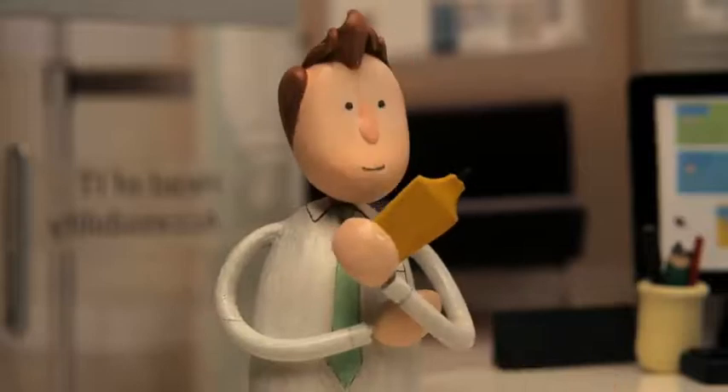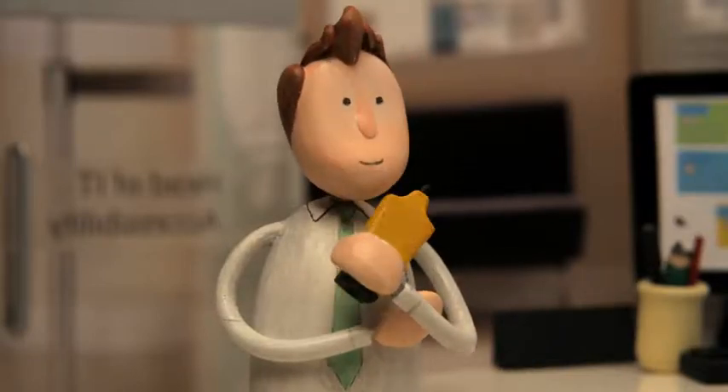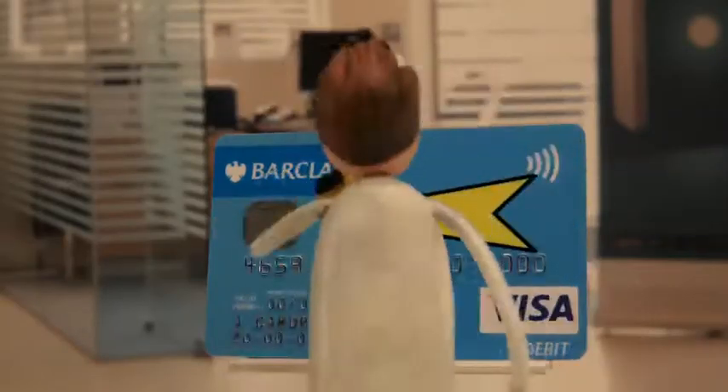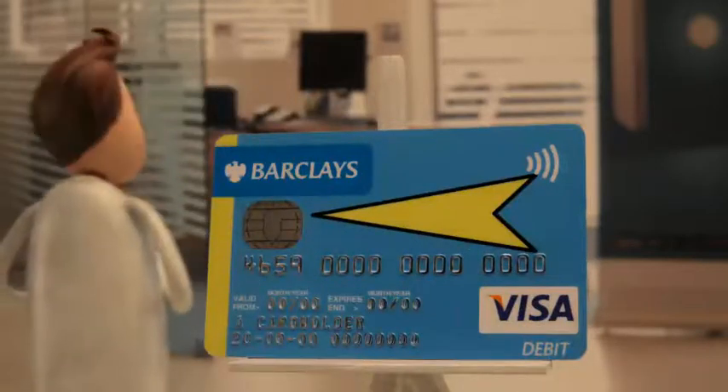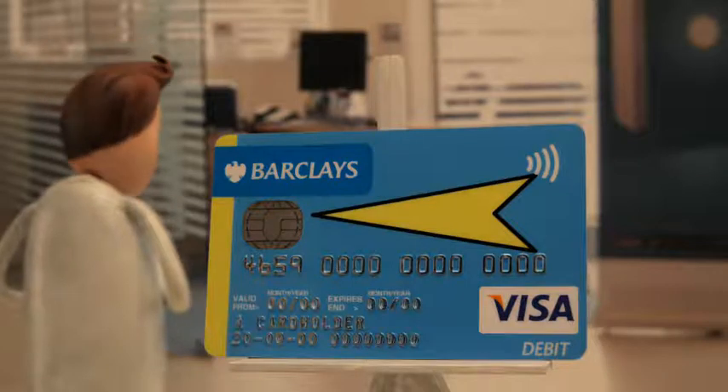We took it one step further — not just having plain high-vis colours, but adding an arrow and adding colours at the edge that would be easier for folks to orientate their card the right way round in ATMs and in chip and pin devices.